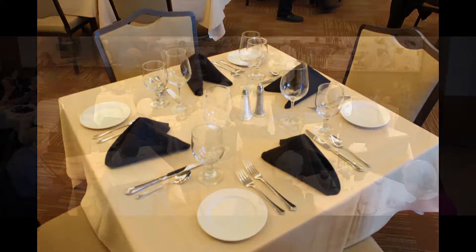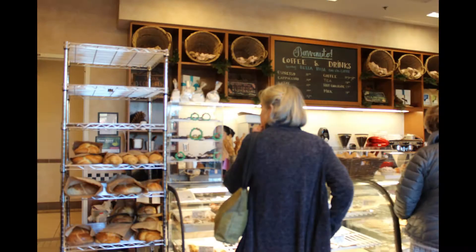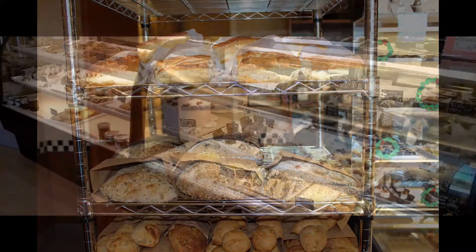Guests have two options when dining at the cafe. They can be seated in the main dining room for a traditional restaurant experience or order takeout from the bakery. Additionally, the bakery offers a wide variety of freshly baked bread and desserts.